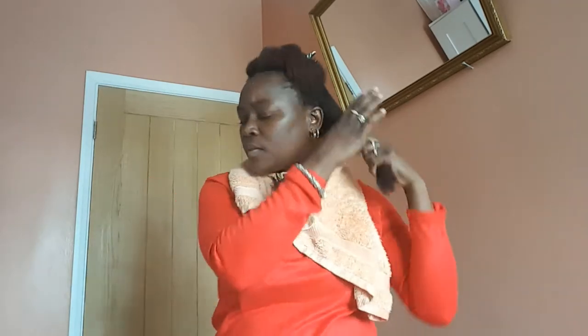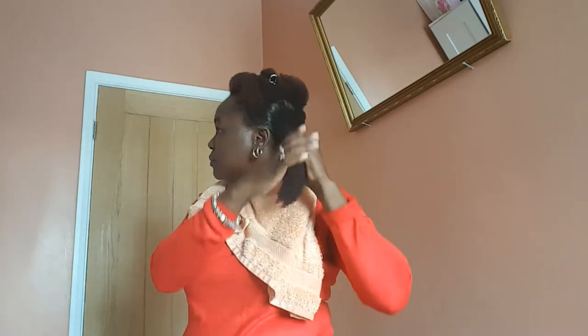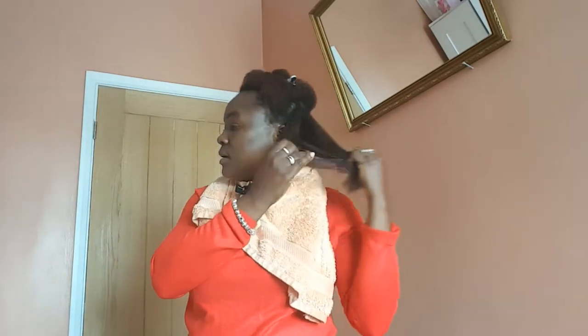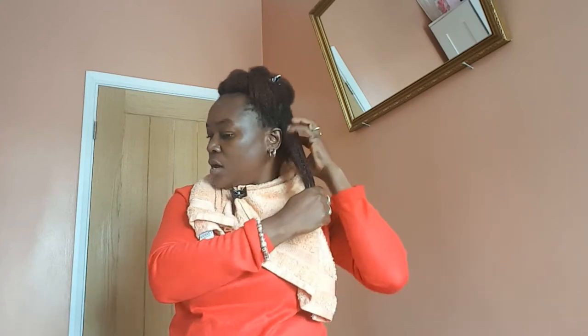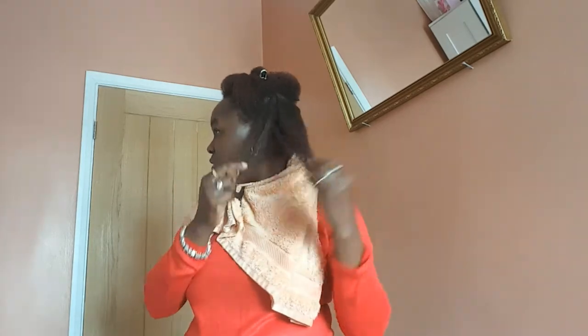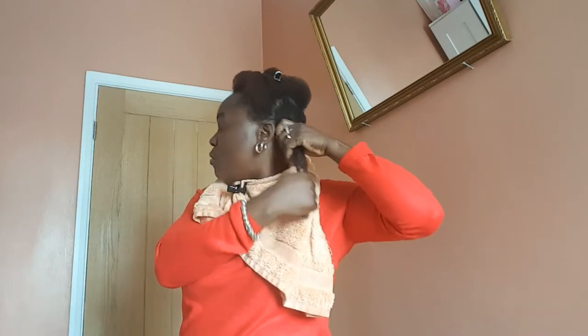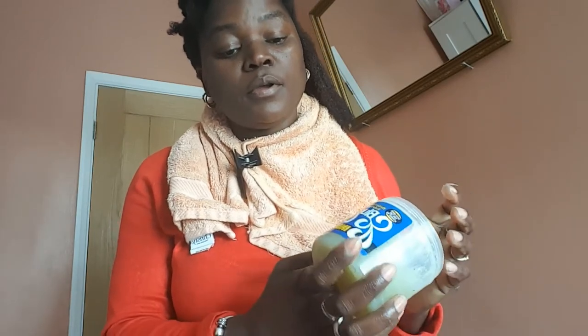That grease is amazing. Sometimes when I'm just refreshing my hair, I spray my hair with water — sometimes fenugreek spray or hibiscus spray — then I just put my grease and my hair will stay moisturized the whole week. I'll put some more Indian hemp grease on the ends as well.